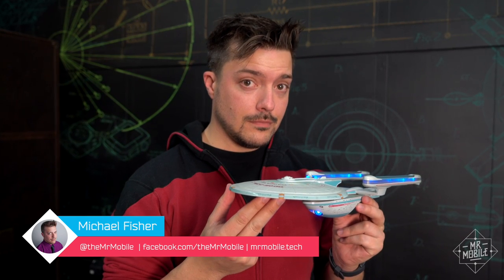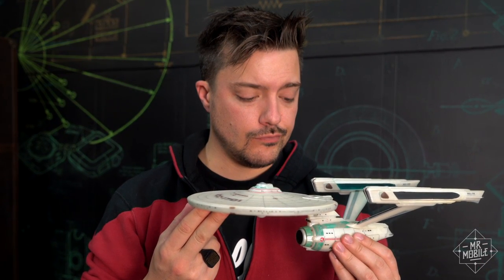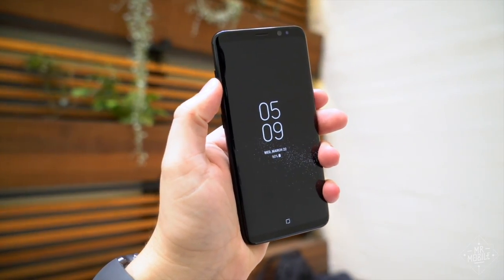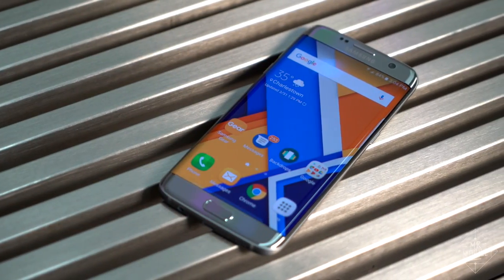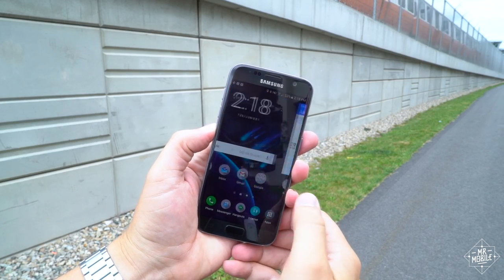If you're a tech nerd, you know how it is. After you get a hold of the new hotness, going back to the old and busted feels especially meh. But the new Samsung Galaxy S8 runs all the way up to 850 bucks, which makes last year's leftovers a little more appetizing. Should you still buy one? Let's find out.